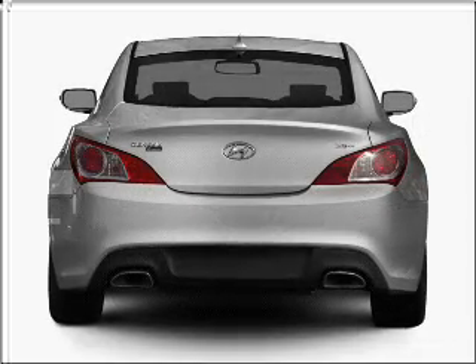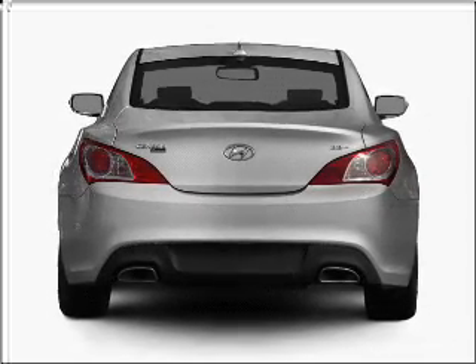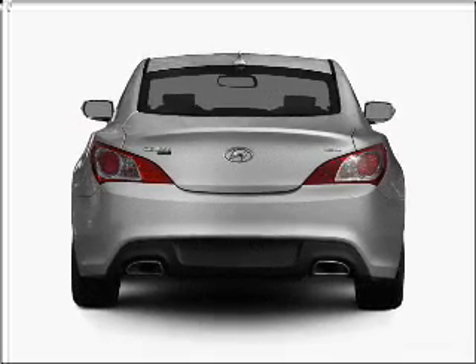Stand out from the crowd with premium wheels. Brake safely with the anti-lock braking system. Memory settings are just one of the extras.